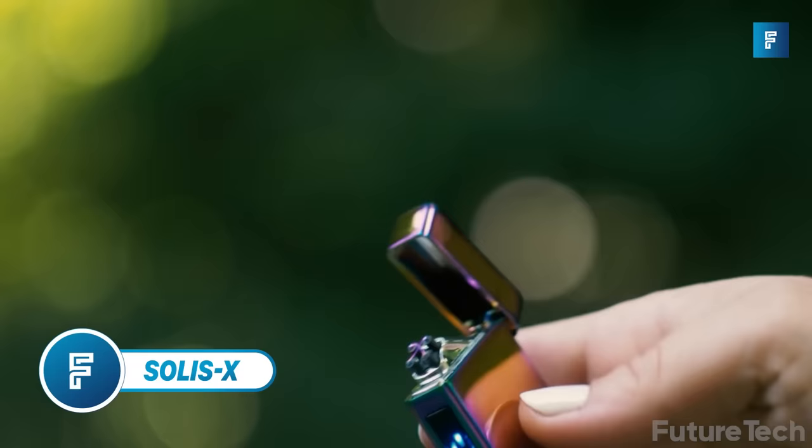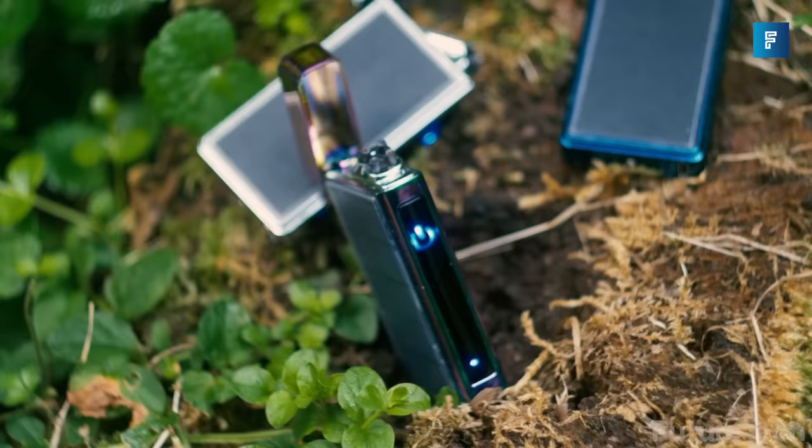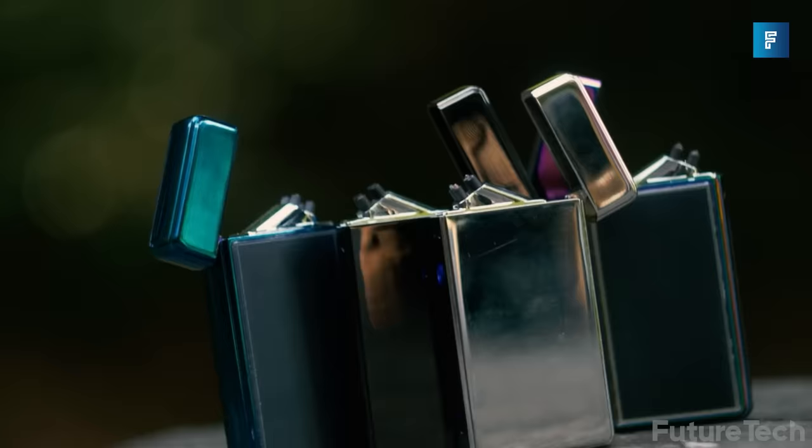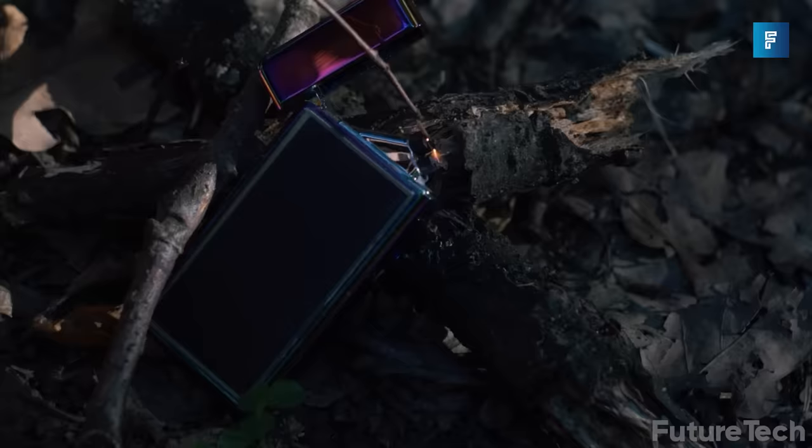Solus X. This lighter is great for smokers and those who enjoy arson. The Solus X appears to be a standard lighter at first glance, but it's not an arc lighter. It's small and compact, so it'll simply fit in your pocket or backpack. What sets it apart from other lighters is that it is solar-powered, meaning you will never run out of fuel again.